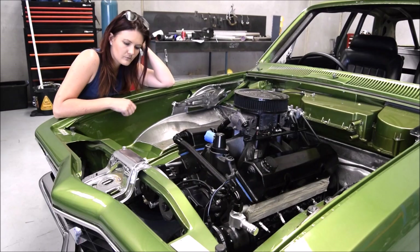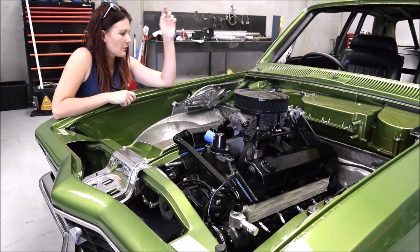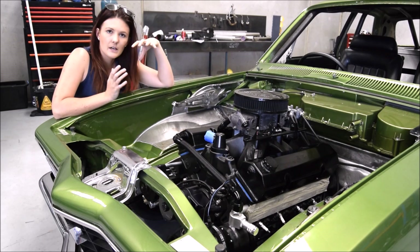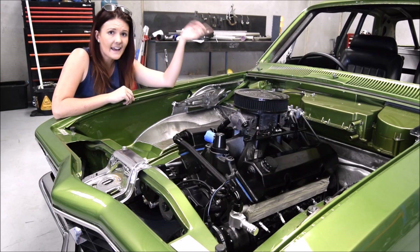Up front we've got the Troy Borsley-built 434 small block Chevy motor that goes down to the Turbo 400 gearbox, and that's going to be housed in a custom tunnel. This custom tunnel has been built to suit the factory front and rear seats.